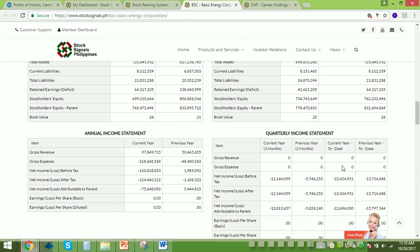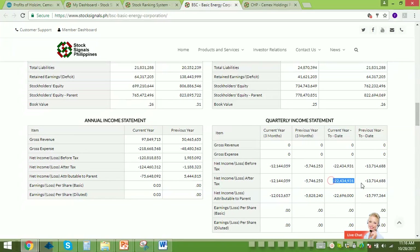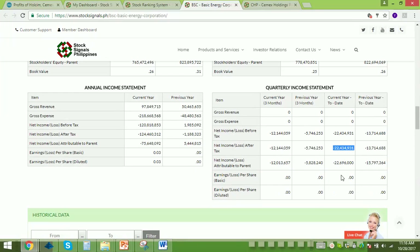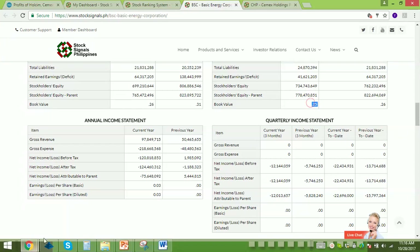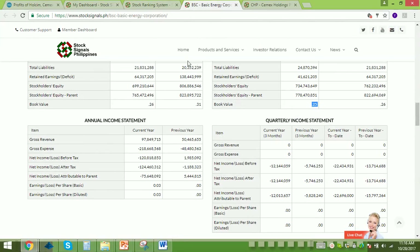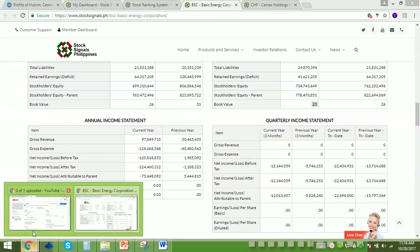Let's take a look at BSC. BSC is actually not doing well — losses of 22 million have been booked for the first half of 2017. EPS is negative and PE cannot be computed. Book value is at 0.25, so with a price of 0.22, the stock is quite undervalued, fundamentally.